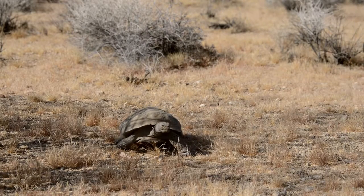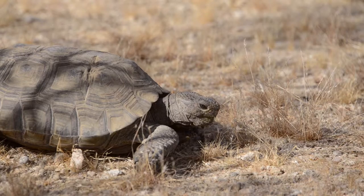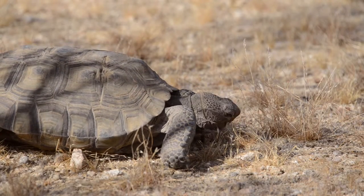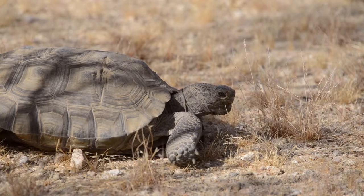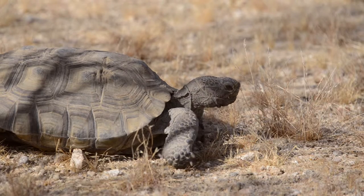One of the reasons that tortoises should not be harassed or touched outside of an emergency situation is that they can void their bladder, or pee. Desert tortoises are walking canteens of the desert. They can carry their water in their bladder for up to a year. If they void their bladder and there are no grasses or wildflowers for them to eat to replenish this water, this could be potentially fatal.